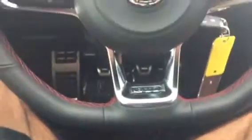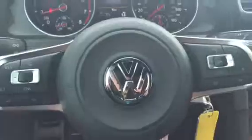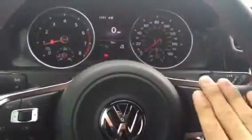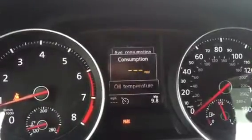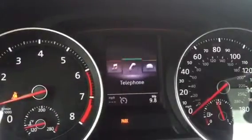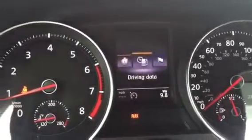You also have a leather-wrapped multi-function steering wheel with a flat bottom. All your cruise control settings are on the left, and all your radio and phone functions are on the right. You also have a multi-function display here as well.